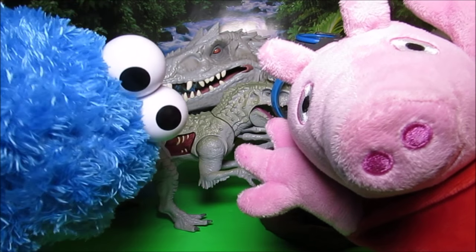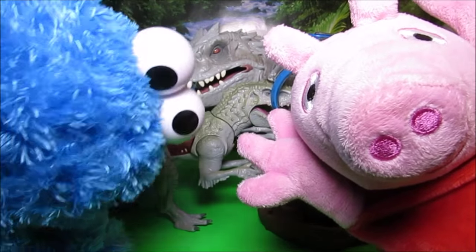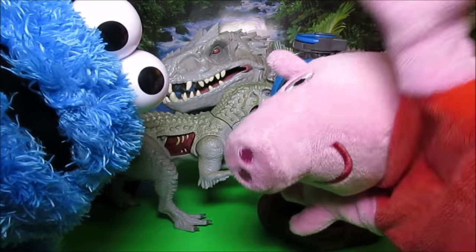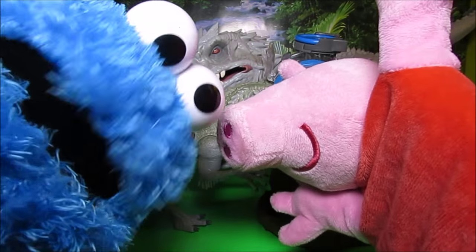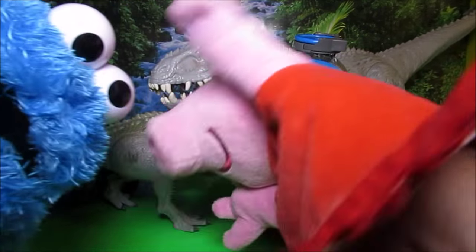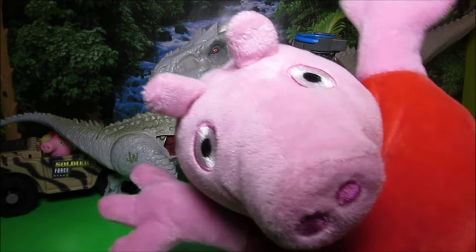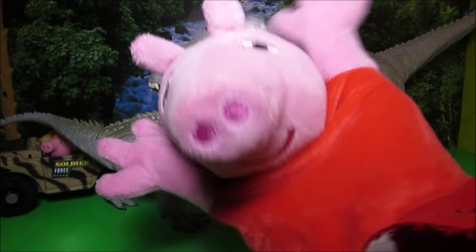Me want cookie! Cookie Monster interrupts, demanding cookies. But this isn't your show - go away from here, no cookie for you! Boy, that Cookie Monster thought this was his show, but it's not - this is my show!